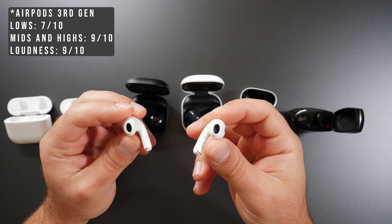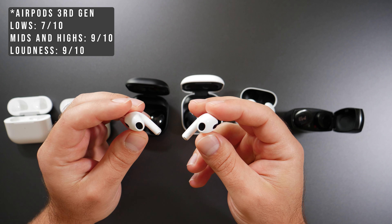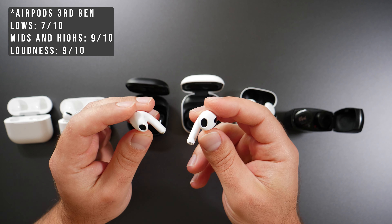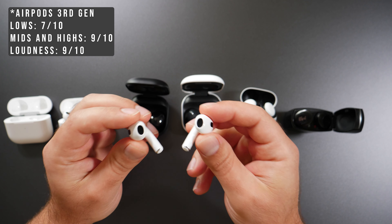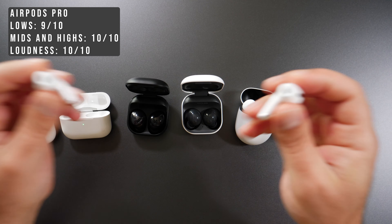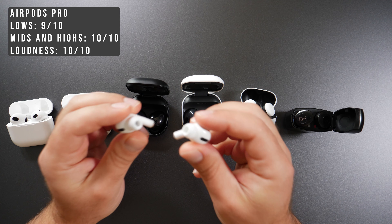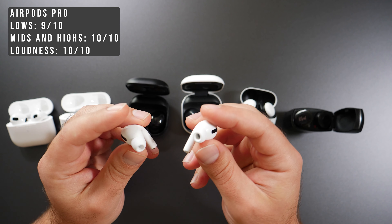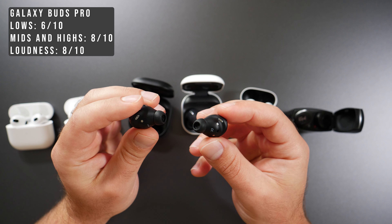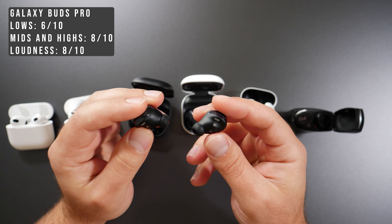The AirPods third generation got a 7 out of 10 for bass — decent, but it gets loose easily — mids and highs were great at 9 out of 10, and loudness was also 9 out of 10. The AirPods Pro is the king here: bass is 9 out of 10 thanks to the seal, mids and highs were a 10 out of 10, and loudness was essentially a 10 out of 10 — almost uncomfortably loud. The Galaxy Buds Pro scored 6 out of 10 for bass, 8 for mids and highs, and 8 for loudness.